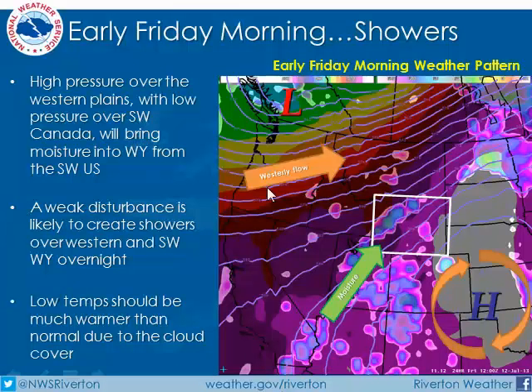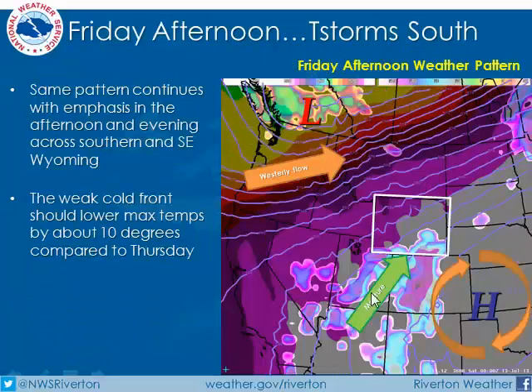Let's get into the forecast for the weekend. The pattern we've got right now should continue for the next few days — namely high pressure over the western plains with low pressure over the Pacific Northwest. What that's doing is bringing moisture up from the desert southwest over Wyoming. Combined with a little front overnight, we should be seeing some overnight showers and storms across the central and even southern parts of the state by tomorrow morning. By tomorrow afternoon, the focus should shift more toward the southern part of the state, and into southeast Wyoming especially.